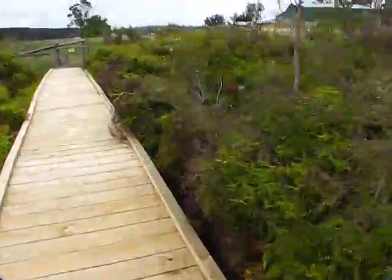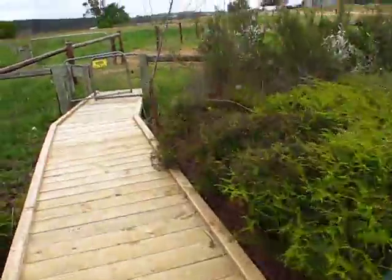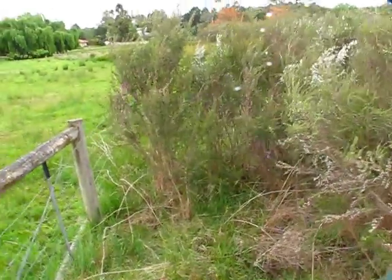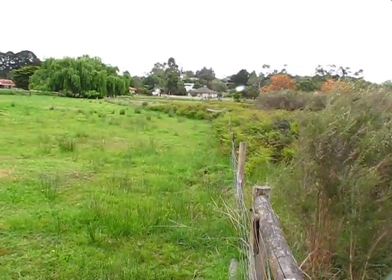Somewhere along here was the gate, and it was all burnt out in here — lots of charcoalized tea tree peat sort of stuff. Yeah, you wouldn't even know it was there, would you.